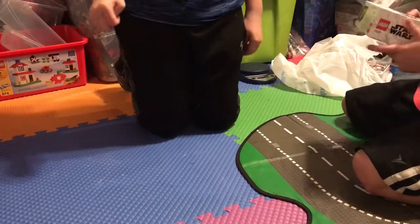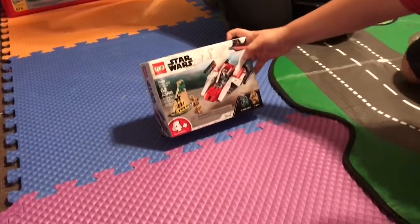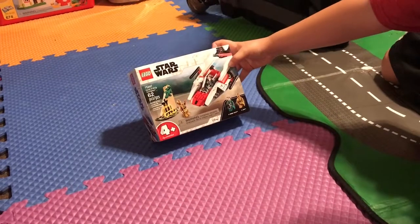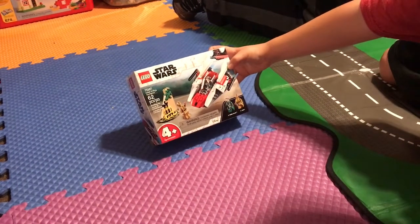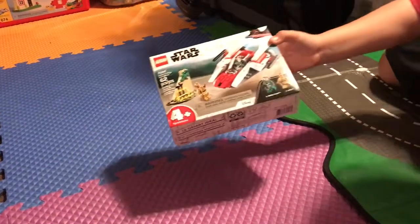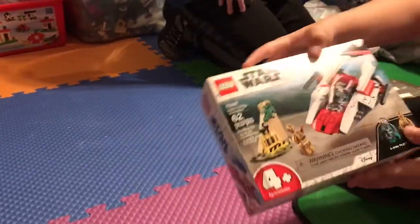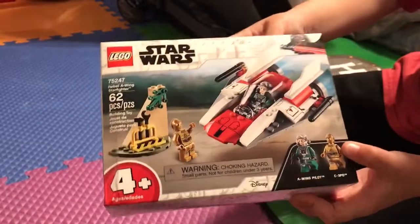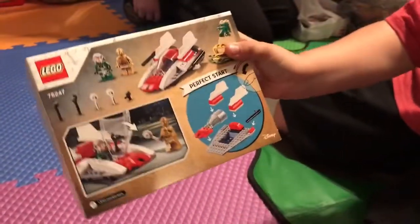Next we have a small Star Wars set — the Rebel A-Wing Starfighter. The set number is 75247 with 62 pieces, so pretty small. They were five dollars and we bought a bunch of them. Only C3PO is shown on the character card, and then here's the back.